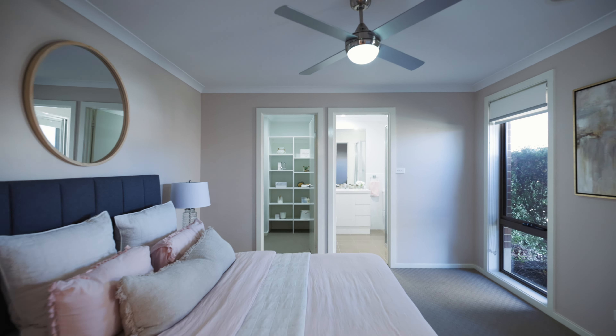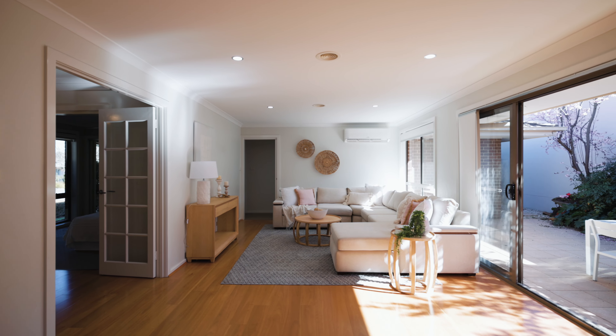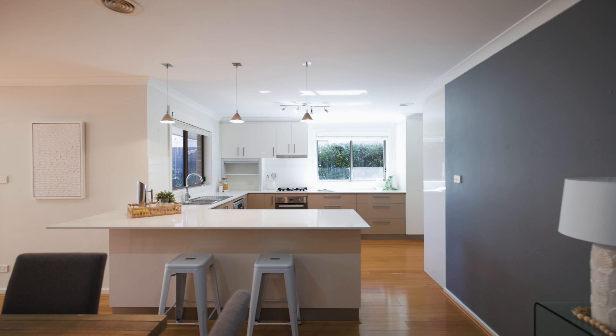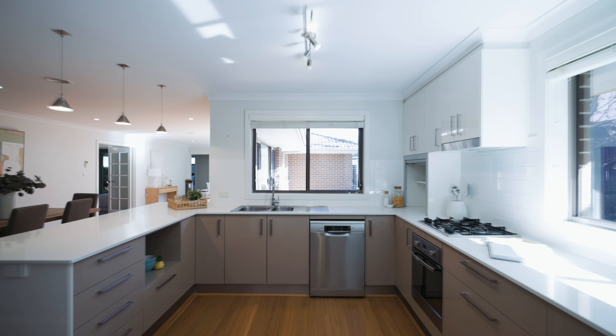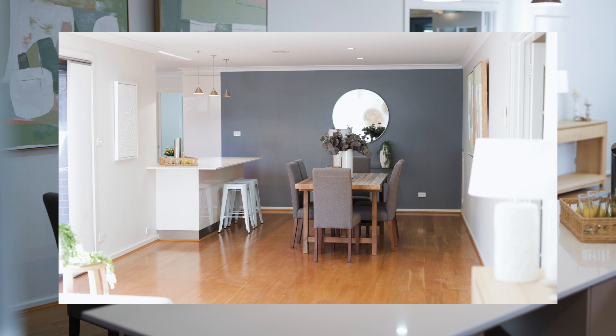Inside you'll find modern finishes throughout and a versatile floor plan. The open-plan kitchen and dining area serves as the heart of the home, perfect for both everyday living and entertaining.